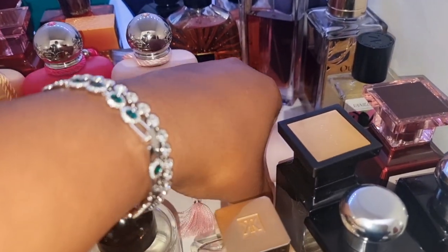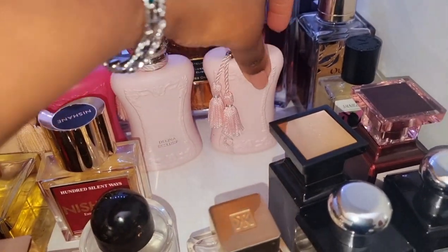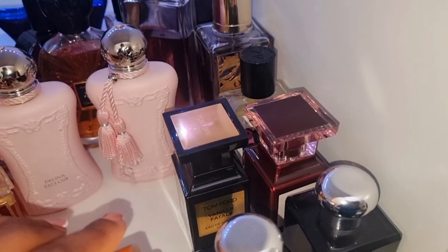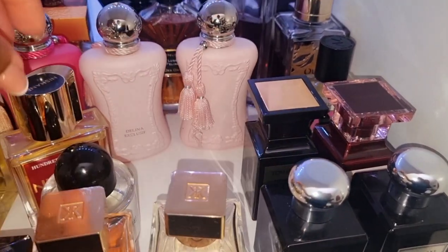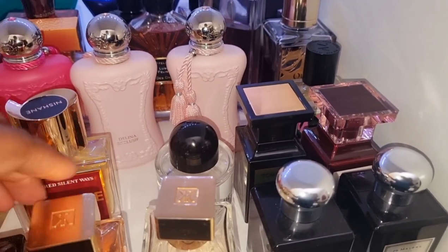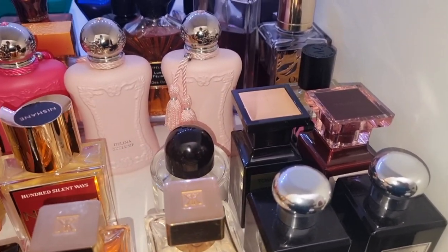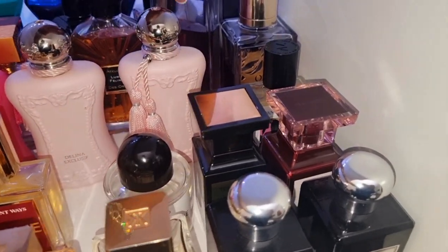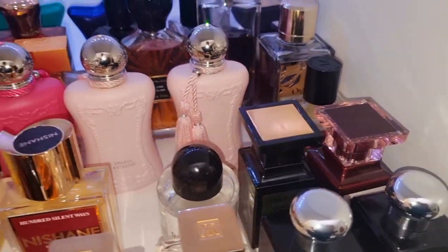I've decluttered perfumes without even making videos about it, because sometimes you just kind of get rid of some perfumes in your collection and you don't need to make videos about it. Sometimes I do, because I just want to get rid of them. But some I'll just give to friends or family.